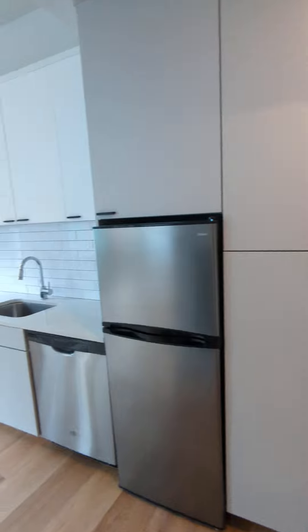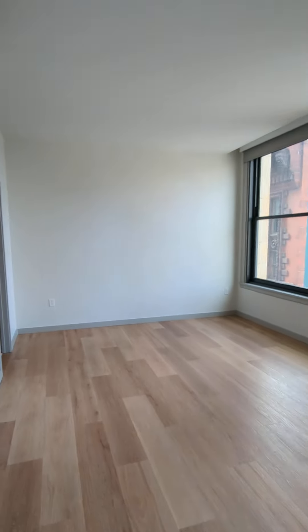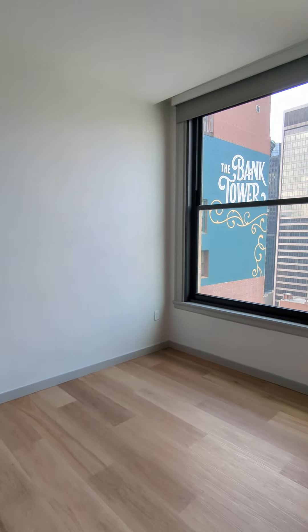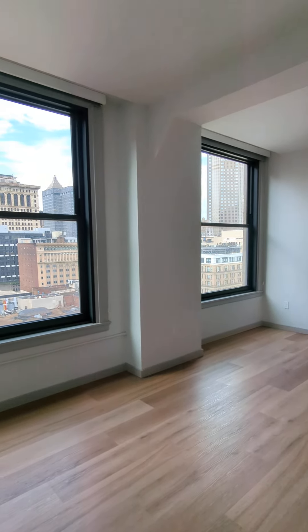Head back out to the living area, which is brightly lit with all the natural light that comes pouring through these large windows that do open about six inches for some fresh air, and you get a nice view of downtown Pittsburgh.